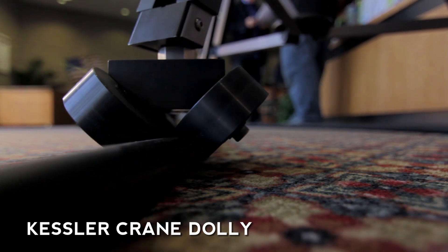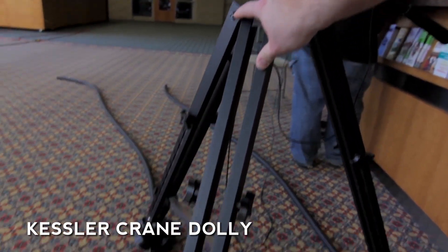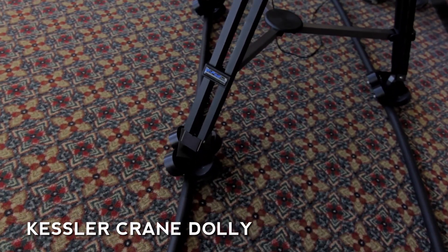Just as before, we have our Kessler dolly system on our K-Flex track. I created a curve with the K-Flex track so that I could wrap around the subject, which allowed me to do minimal refocusing once we were rolling.